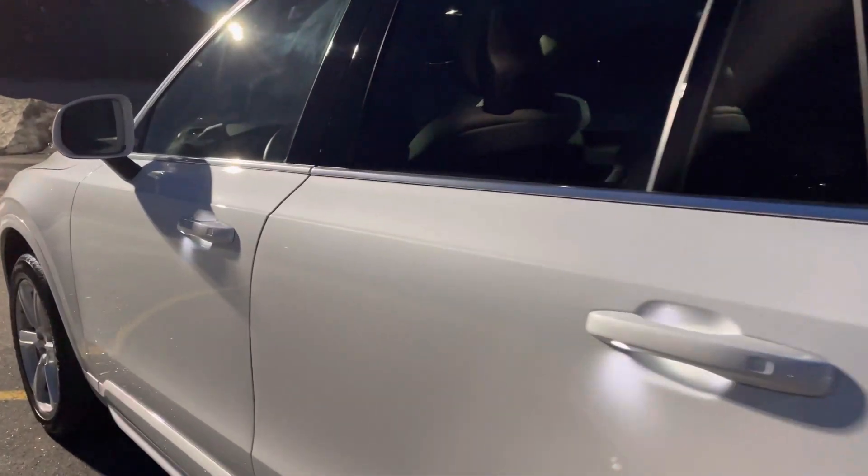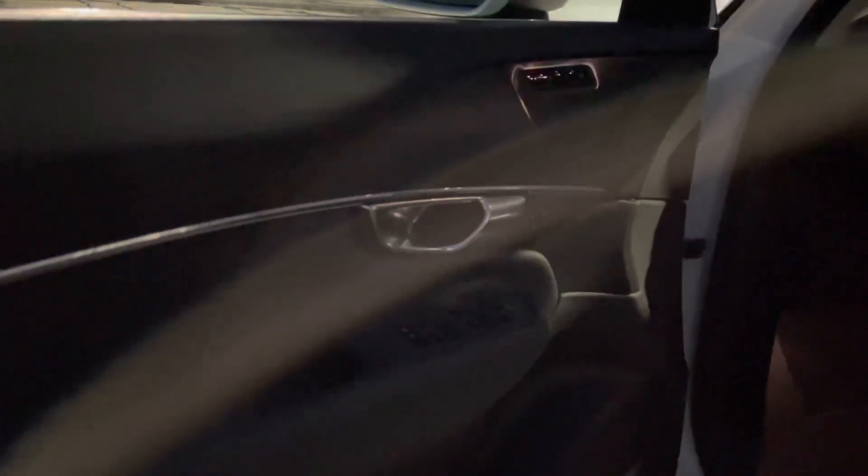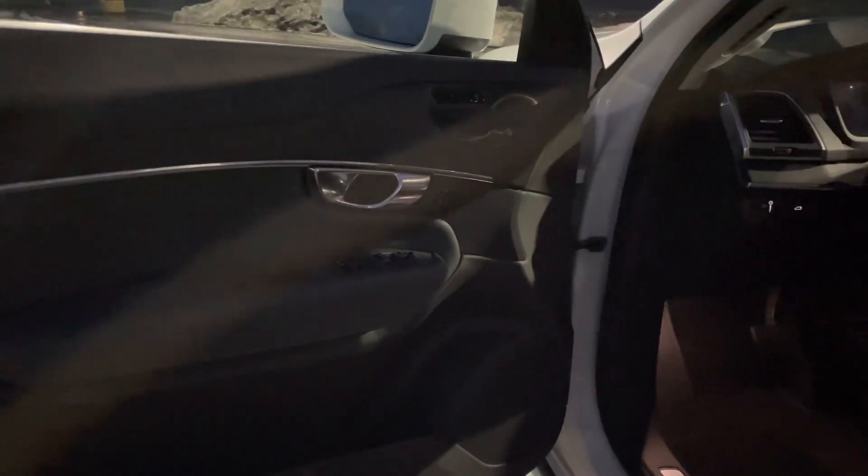This has the upgraded Harman Kardon stereo system and this slate interior. It's kind of dark to see, but it's so, so pretty.